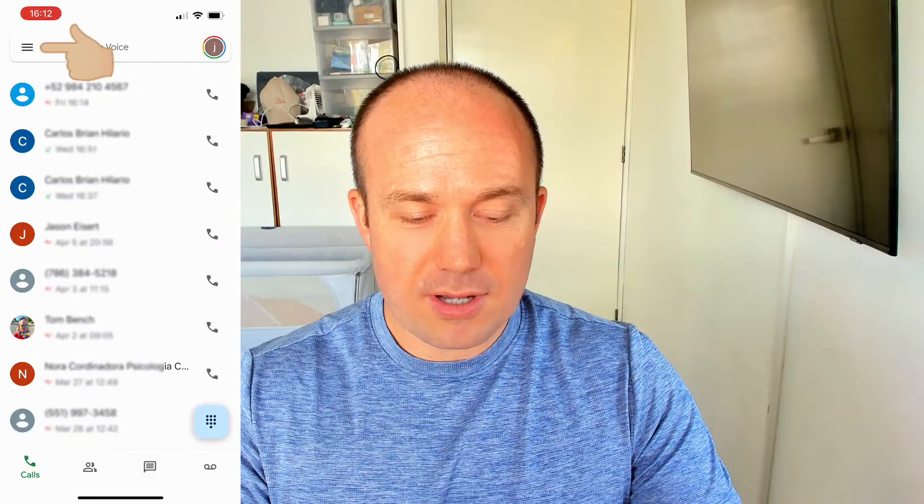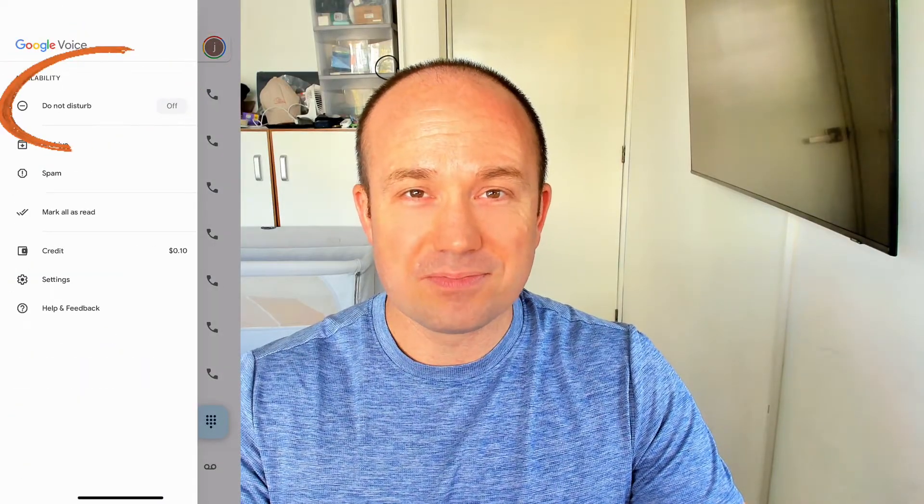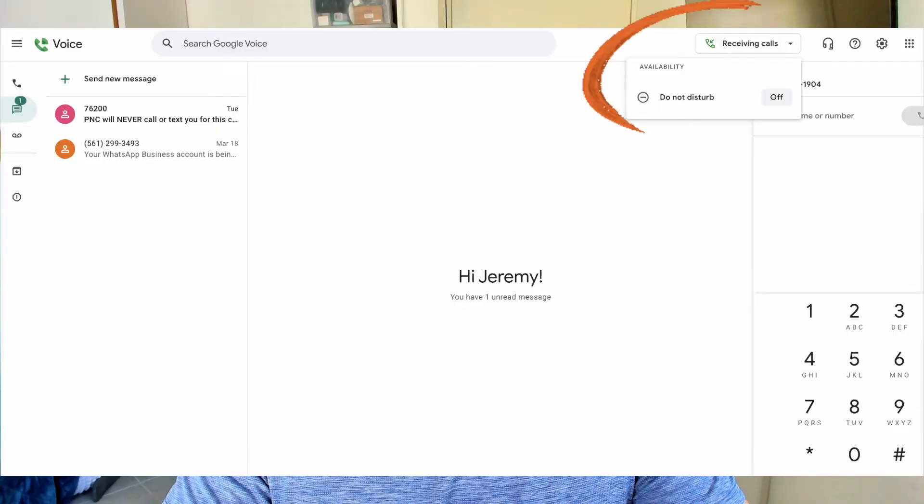Number one, like I mentioned in the intro, is Do Not Disturb mode being enabled. If you quickly go into the app, click on the hamburger menu in the top left — right there at the very top — you will see Do Not Disturb mode. If you're in the browser, you just click on the top right-hand side and you can see it right there. If that is enabled, your Google Voice line will not ring. Double check that first and make sure you're not in Do Not Disturb mode.